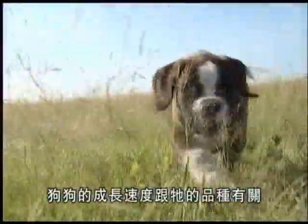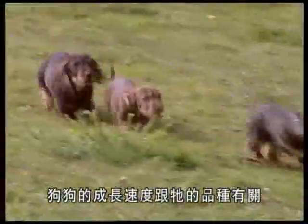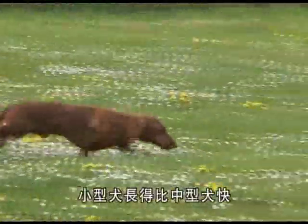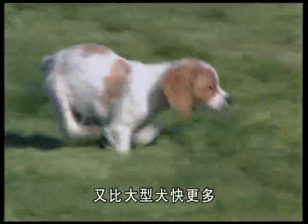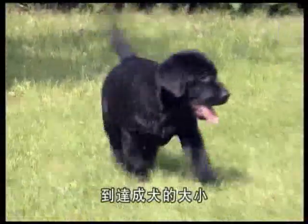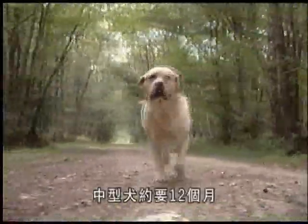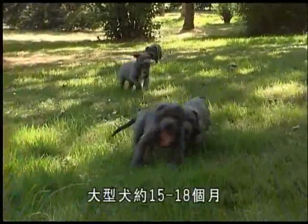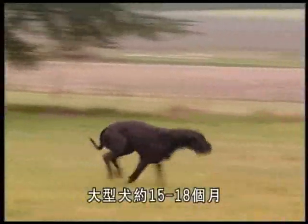The speed at which the puppy grows is dependent upon its breed. Small puppies grow a little more quickly than those of medium-sized breeds, and much more quickly than very large pups. A puppy reaches adult size in around eight to ten months for a small dog, twelve months for a medium-sized dog, fifteen to eighteen months for a large dog, while eighteen to twenty-four months are needed before a puppy from one of the giant breeds is fully grown.